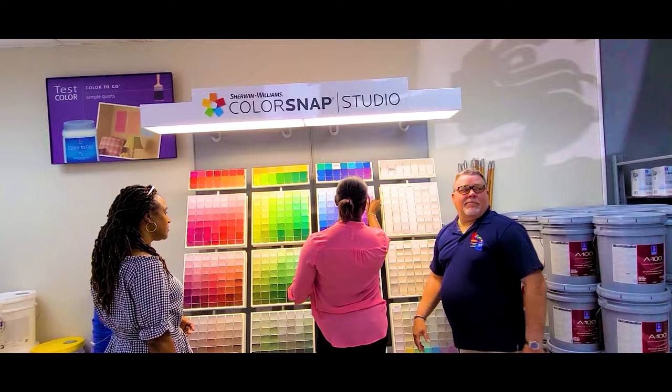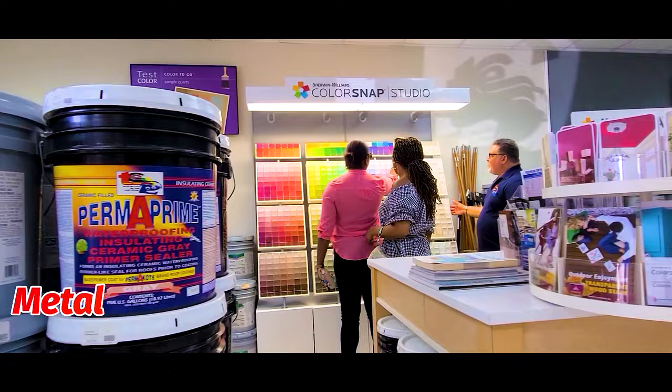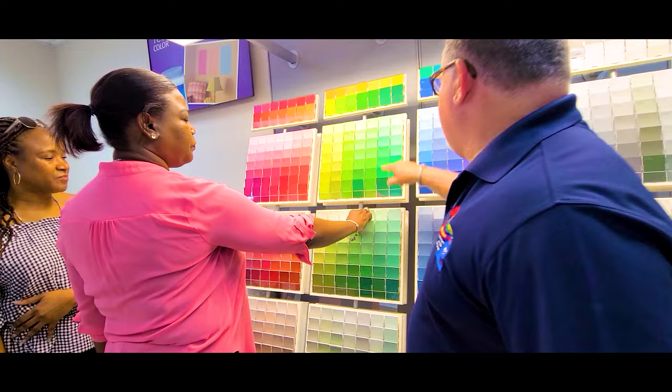We've got the largest in-stock selection of paint for wall, floor coating, for interior, exterior, metal, floors, and more.